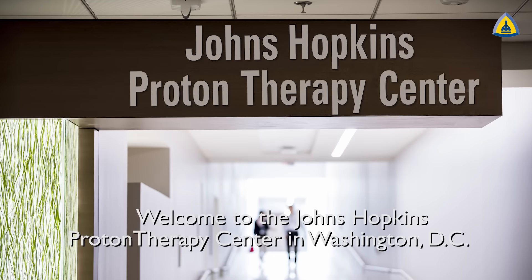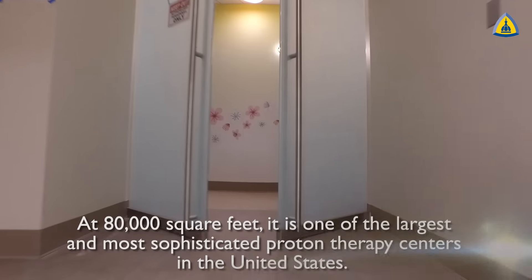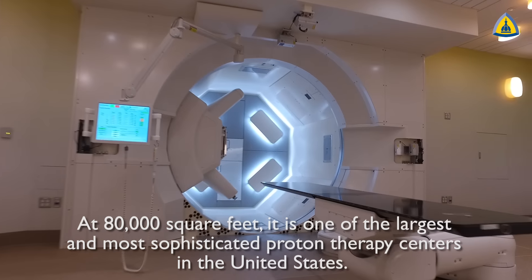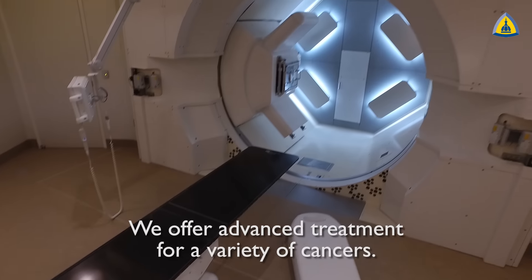Welcome to the Johns Hopkins Proton Therapy Center in Washington DC. At 80,000 square feet, it is one of the largest and most sophisticated proton therapy centers in the United States. We offer advanced treatment for a variety of cancers.